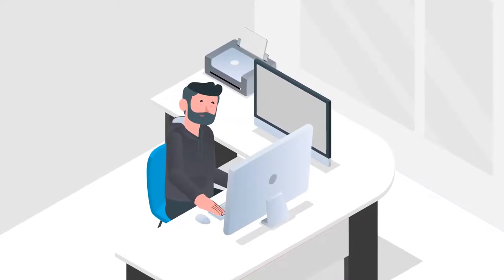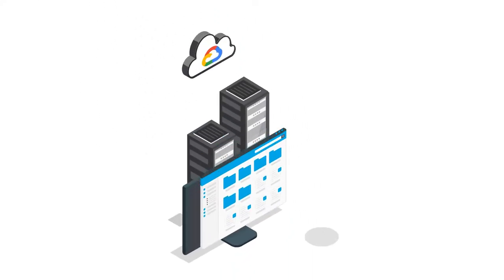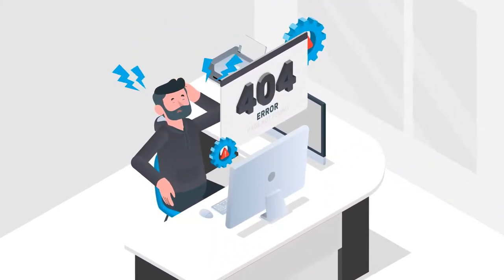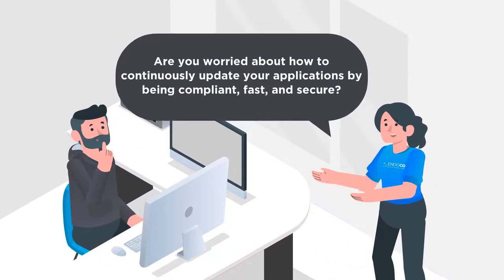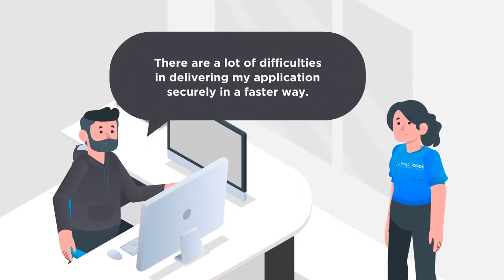When getting started with Google Cloud, people want to enjoy the full advantage of it. They might have created an initial configuration of GCP to go ahead. However, the next steps can be complex. Uncertainties about how to continuously update their applications by being compliant, fast and secure can become major blockers to reap the benefits of the cloud.